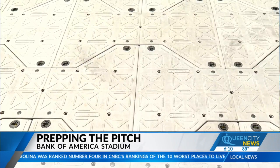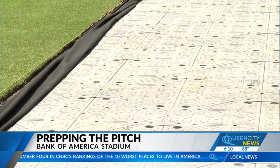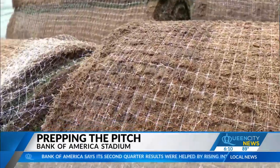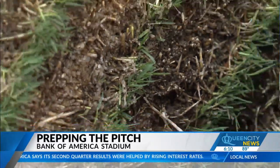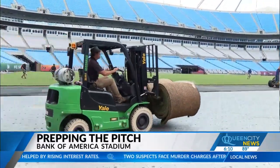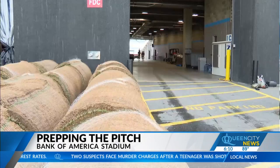Last night at midnight, they started rolling out the geotextile membrane, which is the protective layer between the flooring and the sod. The sod — Tahoma 31 Bermuda — was grown according to Charlotte FC's specifications at Carolina Green, a local company that supplies sod to numerous colleges and professional sports teams. The sod farm is 30 minutes away.